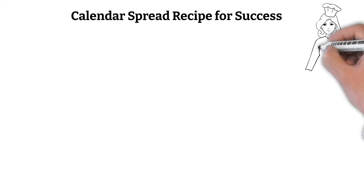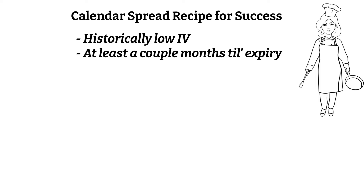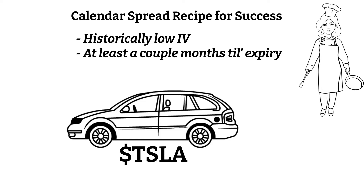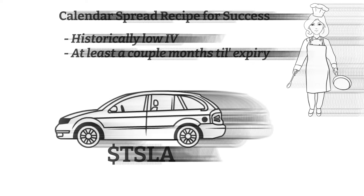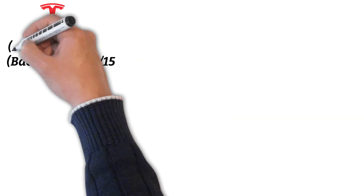To have the greatest success when buying calendars, you want the IV of your back month contract to be at a historical low and for it to be at least a few months out so it can have a greater exposure to changes in Vega. Let's use Tesla as an example since it's currently in a state of historically low IV. For our back month contract, we'll choose October and we'll do September for our front month contract.